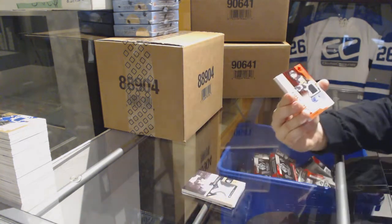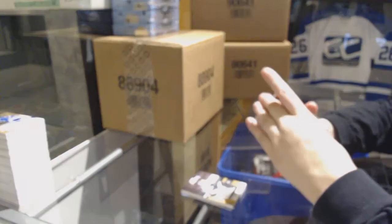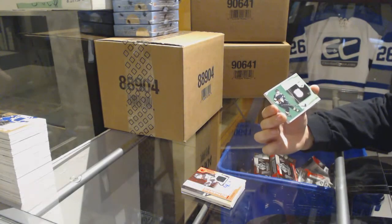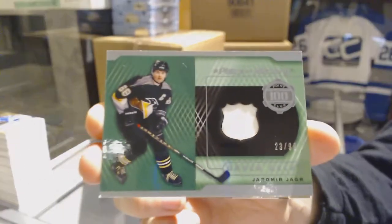We've got an authentic rookie red jersey auto of Zach Aston-Reese for the Pittsburgh Penguins. We've got a piece of history jersey, number 299 for the Pittsburgh Penguins, Jaromir Jagr.